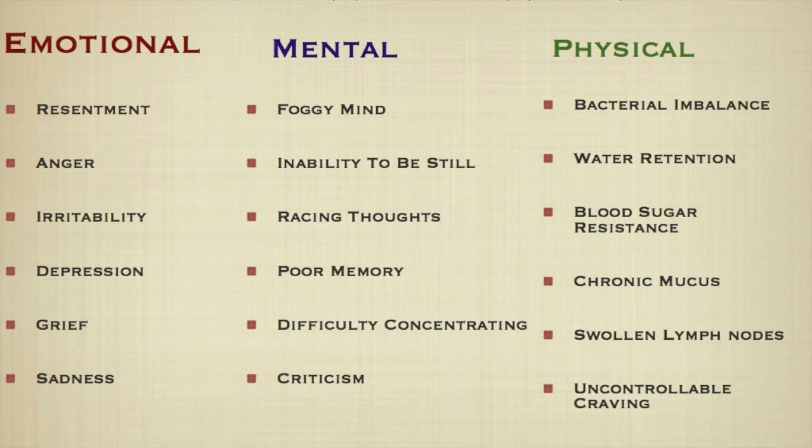Mental toxins relate to the overall quality of our minds on a continual basis. An occasional foggy or irritated mind is natural and could even be a byproduct of detoxification. But we're really looking at chronic states: if the mind is chronically foggy, if you chronically have racing thoughts, an inability to sit still, always needing to be immersed in activity and avoiding your thoughts, memory problems, and difficulty concentrating — those altogether refer to mental toxins.